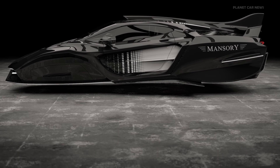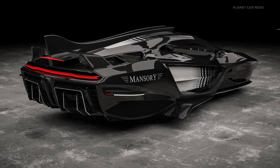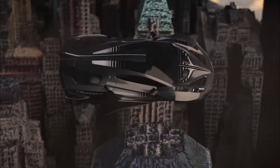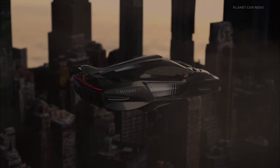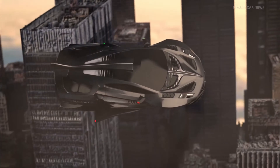Equipped with wings on each side and a rear spoiler reminiscent of an airplane, the fixed spoiler serves no directional control function. Although this project is purely fictional and not intended for commercialization, it serves as a testament to Mansory's creative exploration in the realm of automotive design.